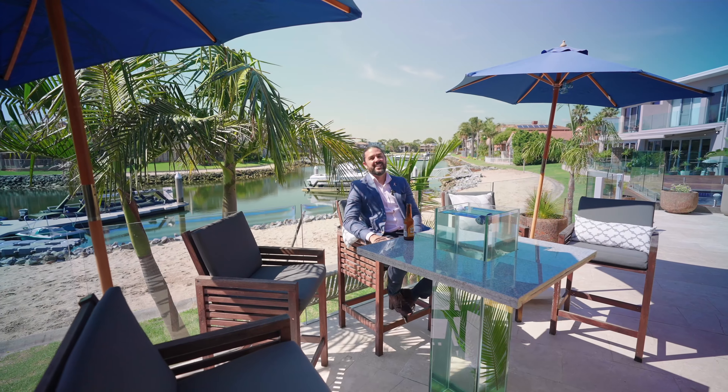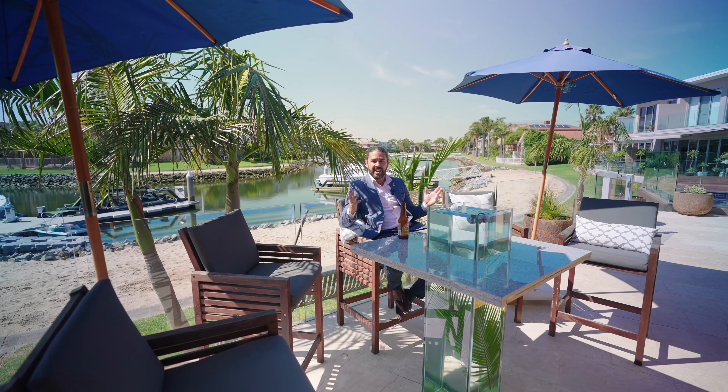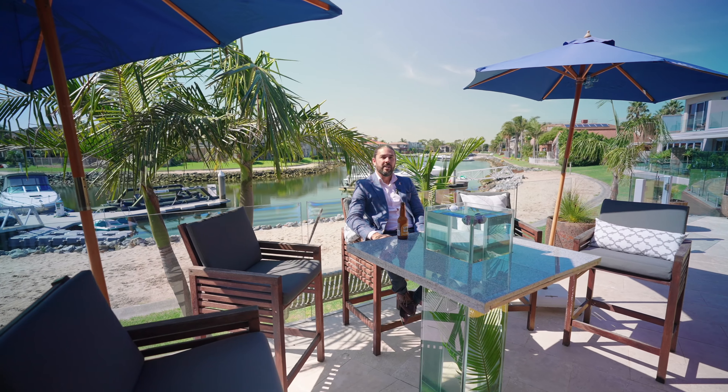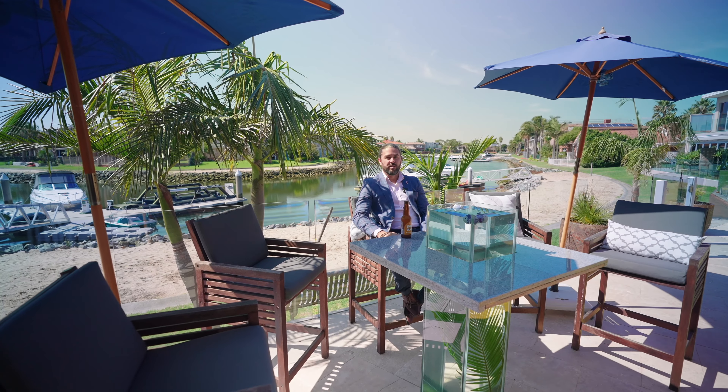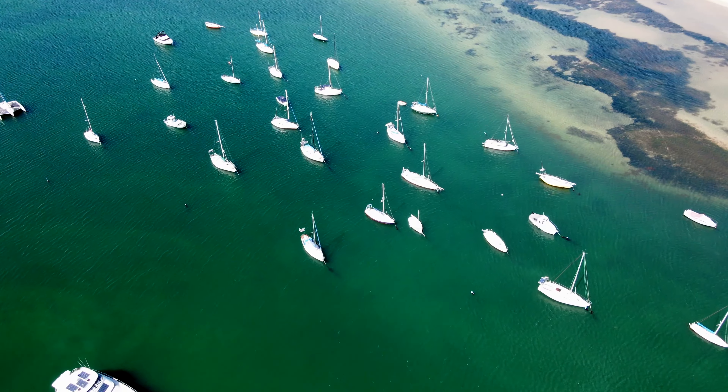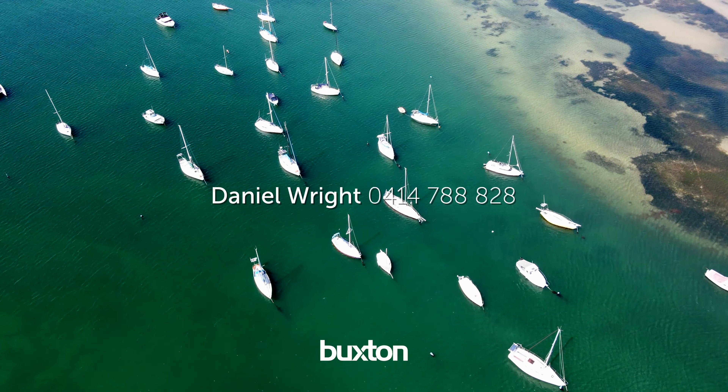It's a really convenient location. Well, it doesn't get much better than this — it's absolutely glorious sitting out here. I feel like I'm at a resort watching the boats go by. I hope you've enjoyed the tour and I look forward to seeing you at the inspections.